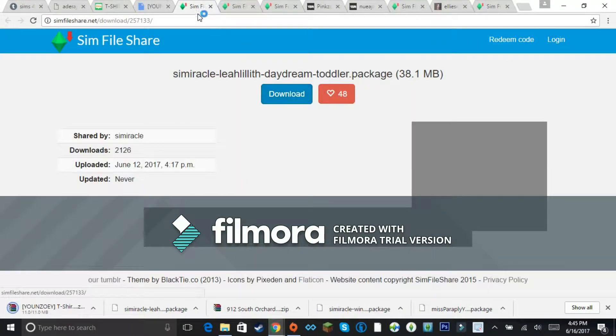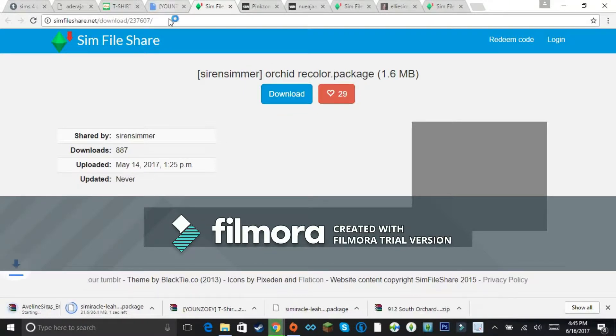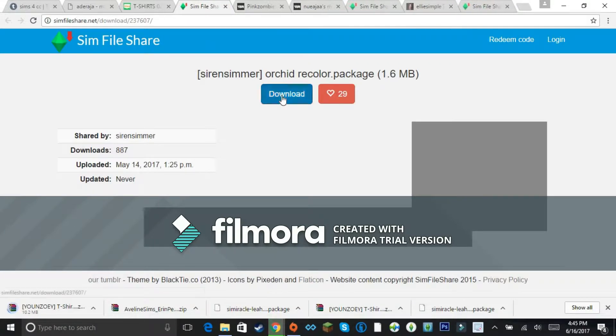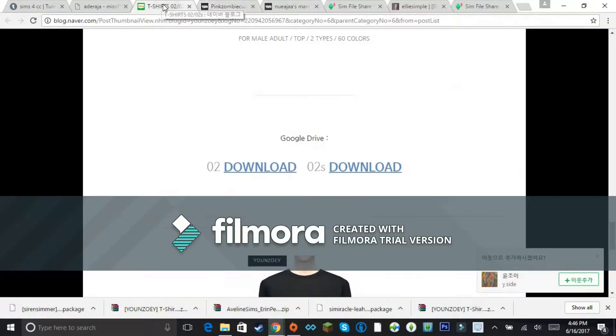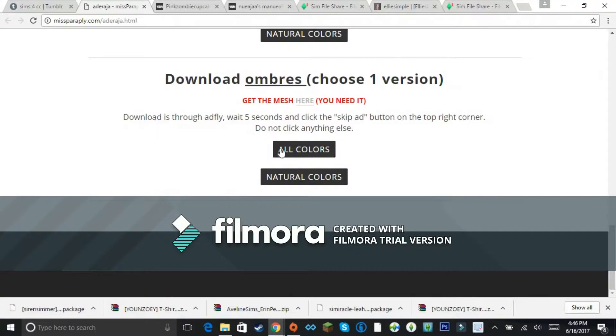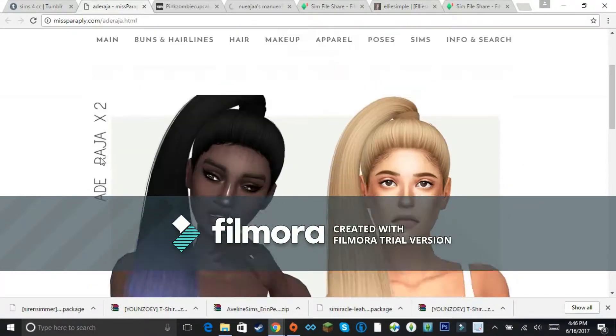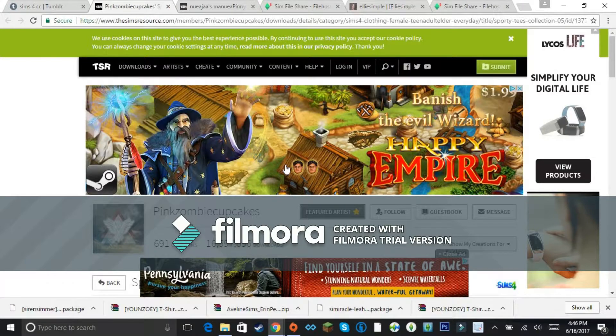I think I might have downloaded that one twice — that happens. That's why once I see something is downloading, I exit out of the tab immediately so I don't re-download it. Patches is just that cat everyone would want — she doesn't attack people on purpose. She's a big goofball too.